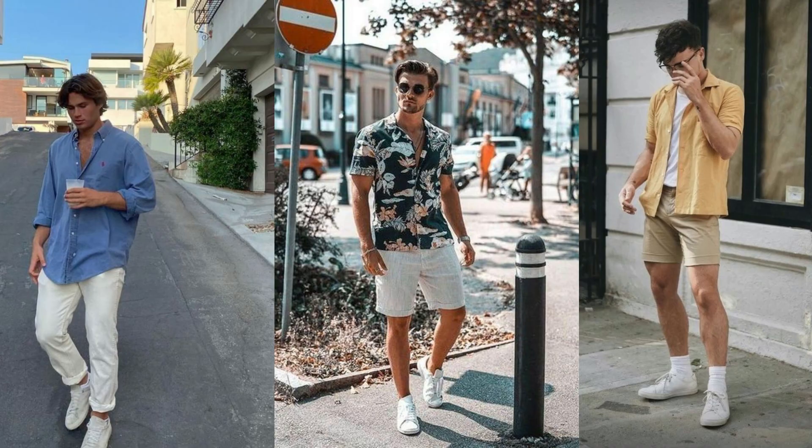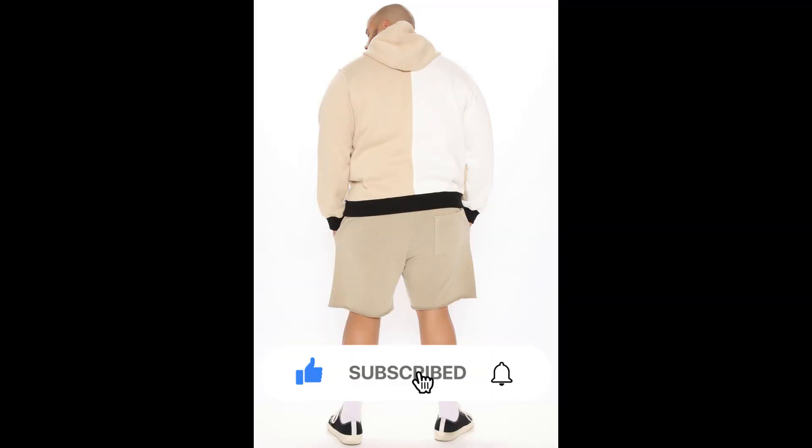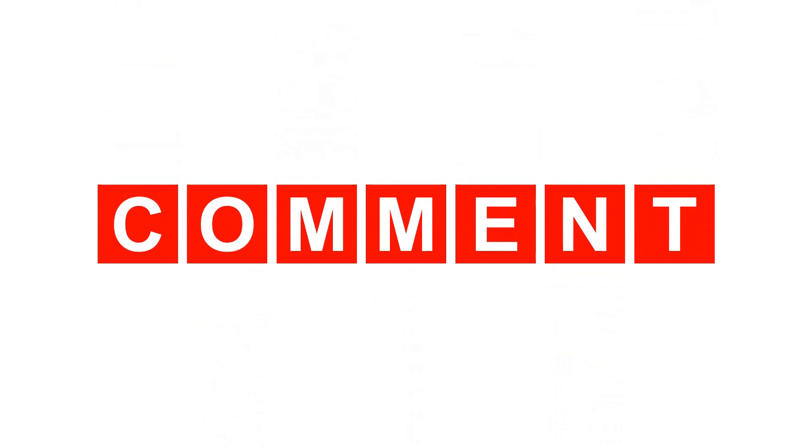So go ahead and try out these tips, and don't forget to stay authentic and true to yourself. If you have any other tips or suggestions, feel free to leave them in the comments below. Thanks for watching, and I'll see you in the next video.